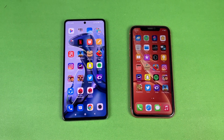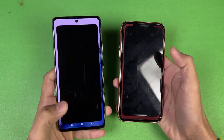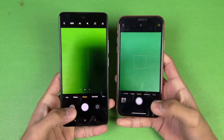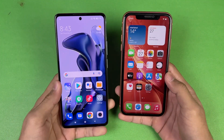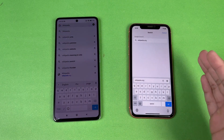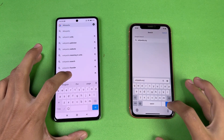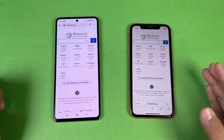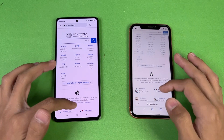Now launching the default camera app on both phones — the iPhone XR opens it faster than the Xiaomi 11T. That's 12 megapixels versus 108 megapixels. For internet speed, the iPhone XR uses Safari while the Xiaomi 11T uses Chrome. Opening Wikipedia — faster on the 11T — and scrolling feels more responsive on the 11T.